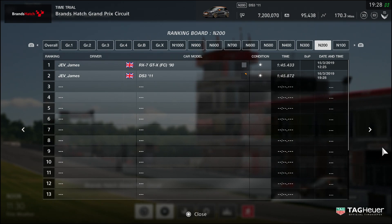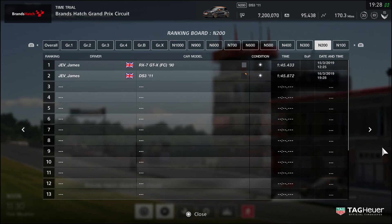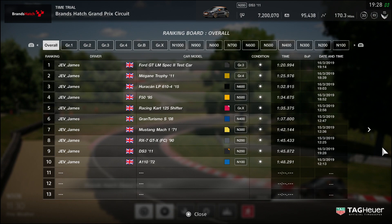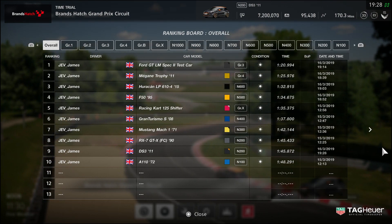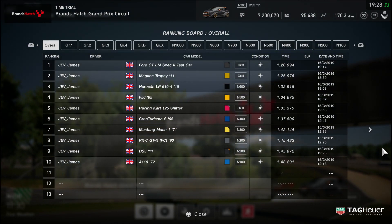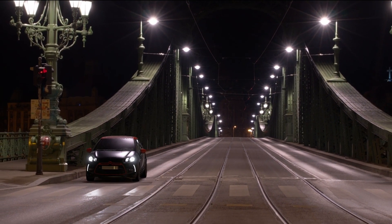And there we go — 145.8. Four tenths separating the RX-7 and the DS-3. Unbelievably close, that's what you want to see. Where is it on the main leaderboard? It's down in ninth, only a couple of seconds quicker than the Alpine. But just missing out on first place in its group — the DS-3, the little French boy that could. Thank you for watching, liking, and subscribing. We'll see you in the next one.